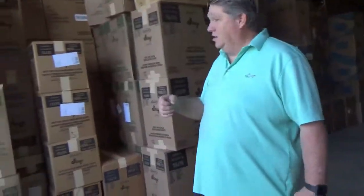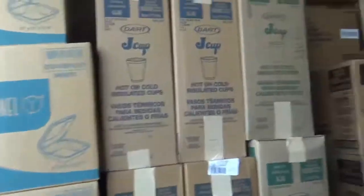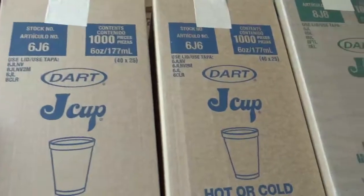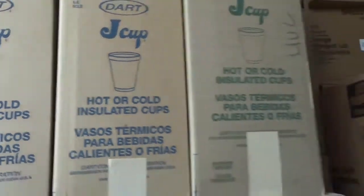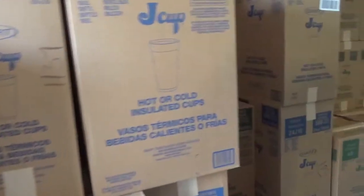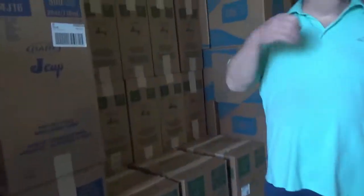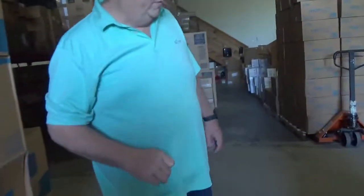Continuing on with the restaurant takeout: here we have all of our foam cups — white ones — from six ounce all the way up through 32 ounce. I get asked sometimes at delis, do you have the plastic containers to store pastas? Yes we do — they'll be over on the back wall, and they range in size from eight ounce to larger.